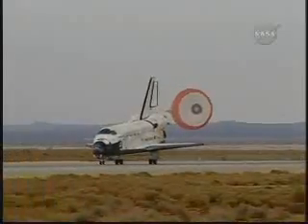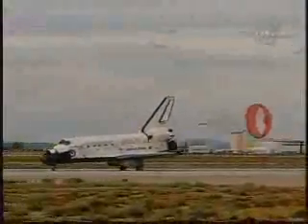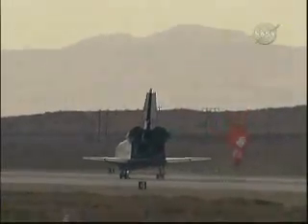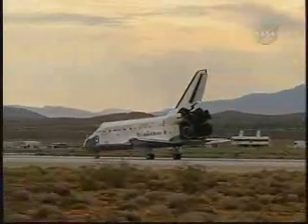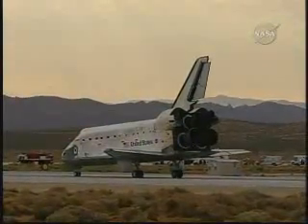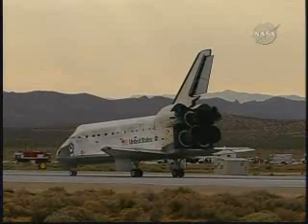Wrapping up a 5.7 million mile mission to resupply and fortify the International Space Station — the crew home after 58 days in space. Houston, Discovery, wheel stop. Copy, wheel stop. Welcome home, Discovery. Congratulations on an extremely successful mission, stepping up science to a new level on the International Space Station.